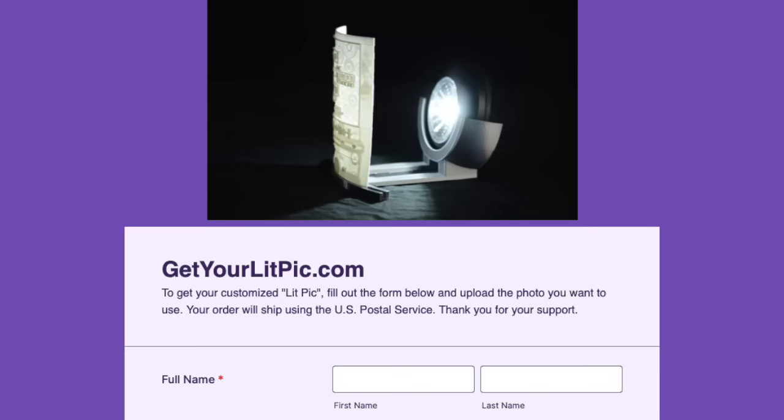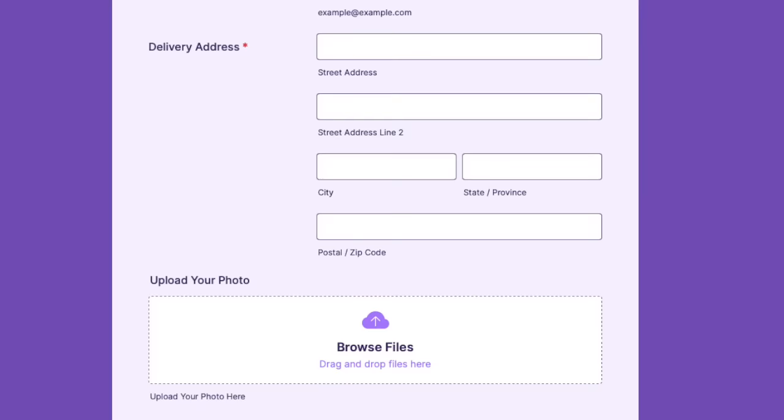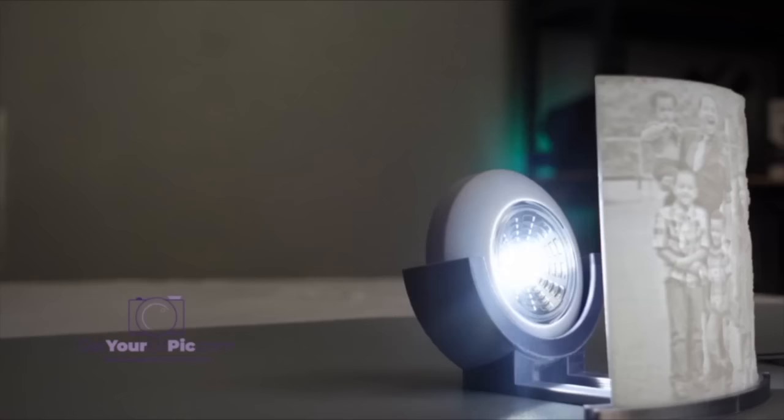You simply log in to GetYourLitPick.com, upload the picture of your choice — landscapes work better — and all you need to do is fill in your shipping address, processing, and go for it.